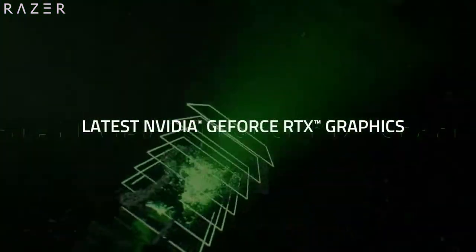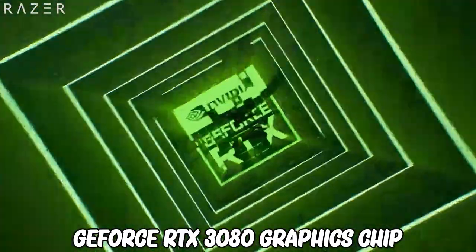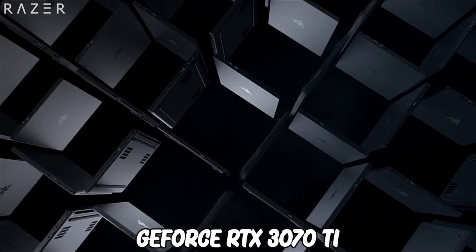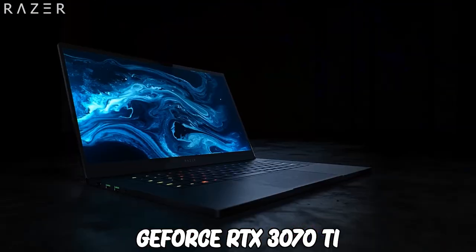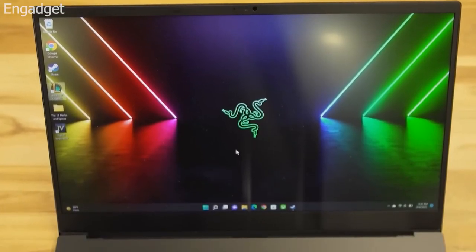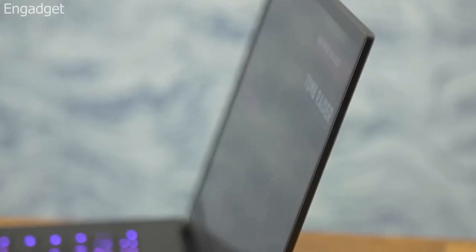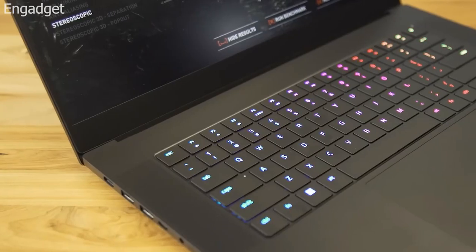You can outfit the Blade 15 with the GeForce RTX 3080 graphics chip. You can also get the newer GeForce RTX 3070 Ti or RTX 3080 Ti. When you pair this with a high-refresh Full HD or QHD display, you get to enjoy the latest titles with high graphics detail settings.